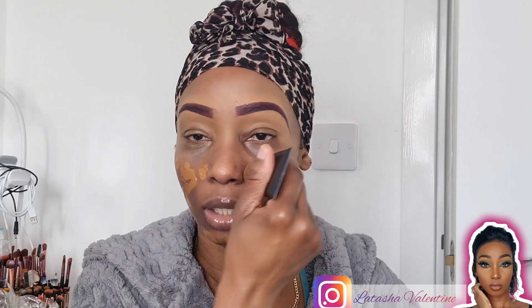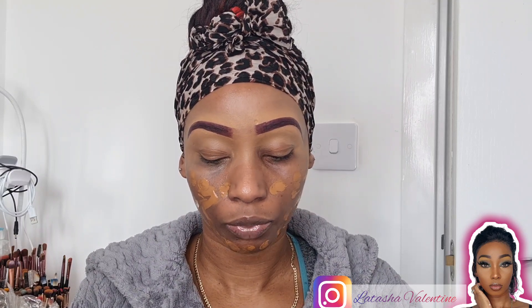I've already primed my skin, so I'm going to apply my foundation. The foundation I'm using is the Fit Me Matte and Poreless for normal to oily skin, and the shade number is 356 Coconut. I'm just going to apply that all over my face and blend it in real quick.